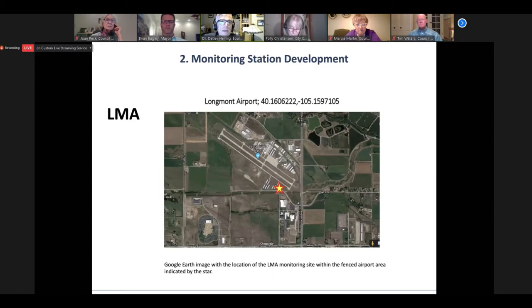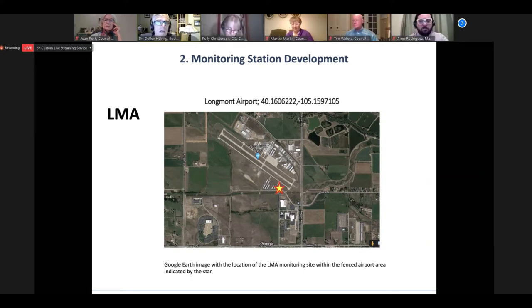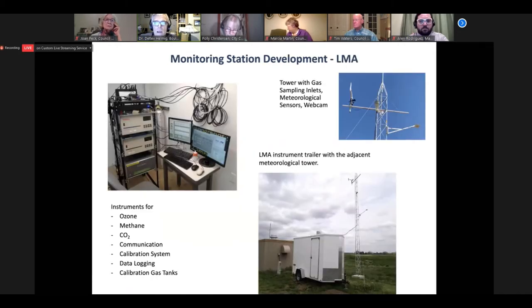This is where the sites are located. LMA stands for Longmont Municipal Airport — you'll see that in the presentations a lot. That site is located on the southeast corner of the airport, within the fenced area, and it turned out to be a really nice location. We like that it's nicely protected and guarded. The next slide shows the infrastructure — it's a trailer and a measurement tower right next to that. The tower accommodates meteorological sensors, inlets for the gas measurements, and the instrumentation inside the shelter monitors for ozone, methane, carbon dioxide, computers, communication systems, and data logging. Next slide, please.